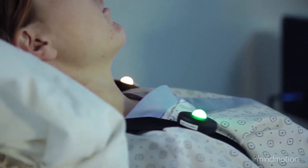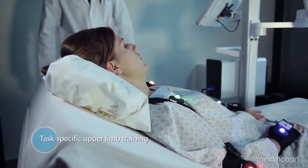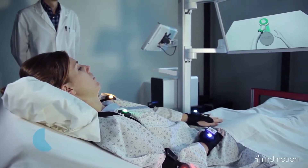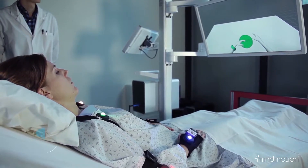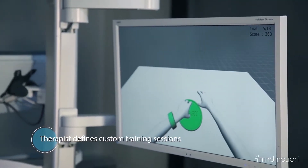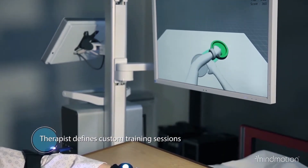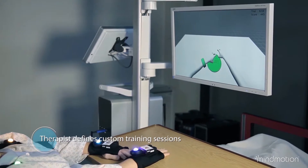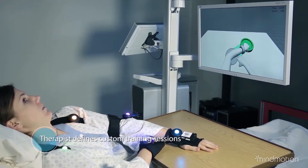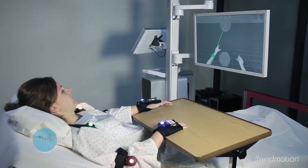MindMotion Pro comes with a collection of engaging and task-specific exercises targeted at recovering upper limb functionality. Therapists can define customized training sessions, including shoulder flexion and abduction, elbow flexion and extension, forearm pronation and supination, and wrist flexion and extension, with adjusted levels of difficulty based on the patient's needs.